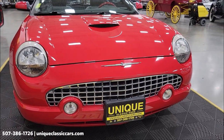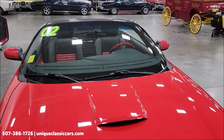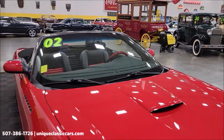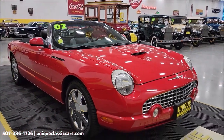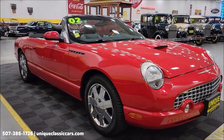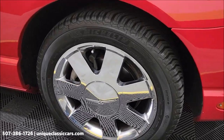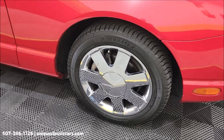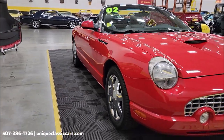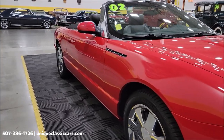A 3.9 liter V8 under the hood, paired with an automatic with overdrive transmission. You can see the paint has a nice shine to it. This vehicle will also come with a three-month, 500-mile warranty protection plan included in the purchase price, which may be extendable out to 10 years. Consult with your sales associate when you call in or email at 507-386-1726, or visit uniqueclassiccars.com. Chrome wheels with Michelin radial tires.